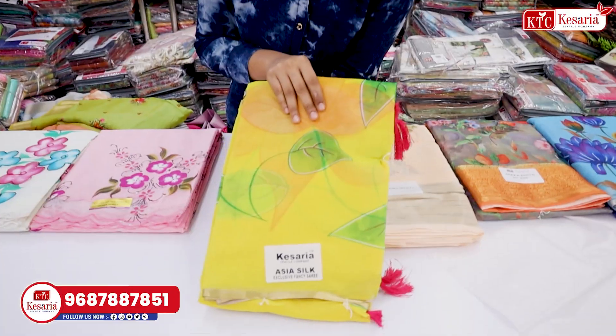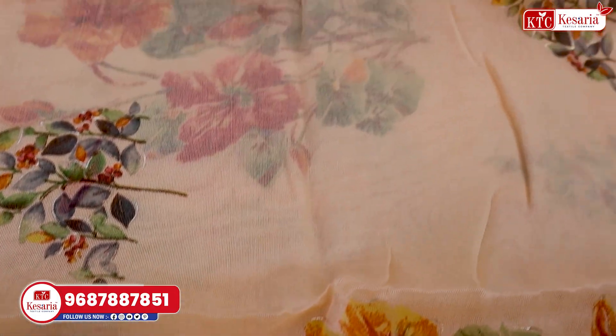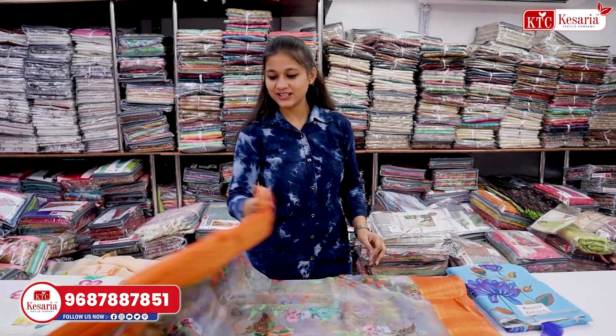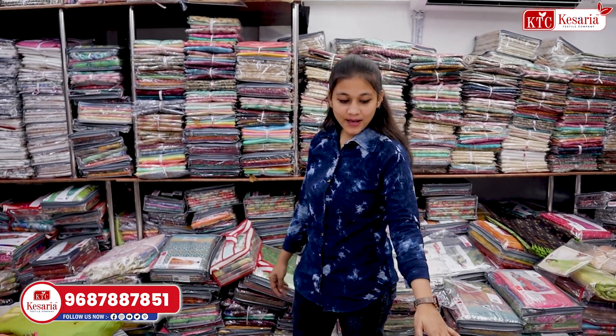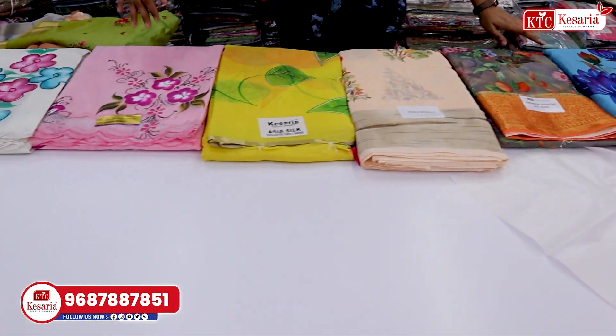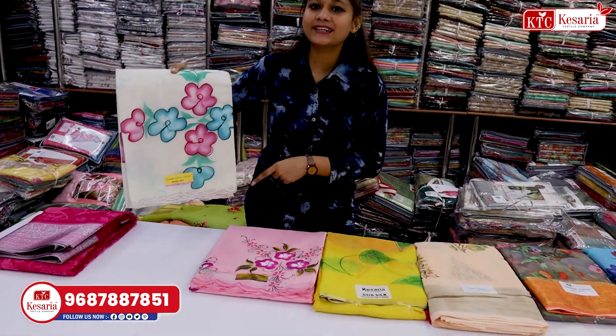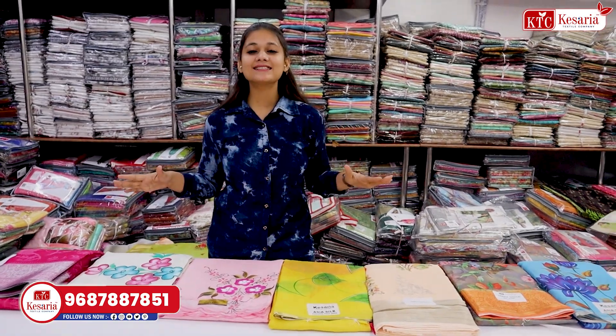Today I have some articles which are digital print varieties. In digital print, you will find many patterns here. You can see light colors, bright colors, dusty colors, or brush painting. You will find many articles. Let's start with the design.